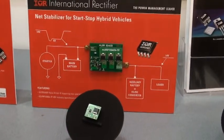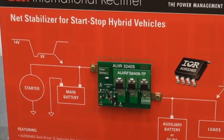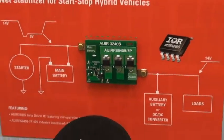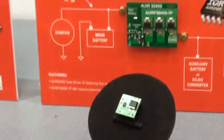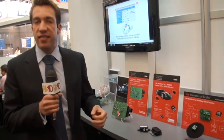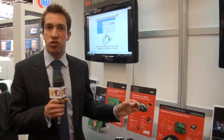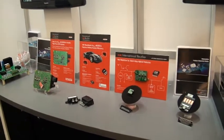To complement that range of products, we have a net stabilizer for start-stop hybrid vehicles, combining our very latest Cooler MOSFETs with the AUIR3240S IC. This is a gate drive IC which controls these MOSFETs and most importantly has a very low quiescent current, as this device is always on and always in circuit — we certainly don't want to be draining the car battery while you're away from the vehicle.